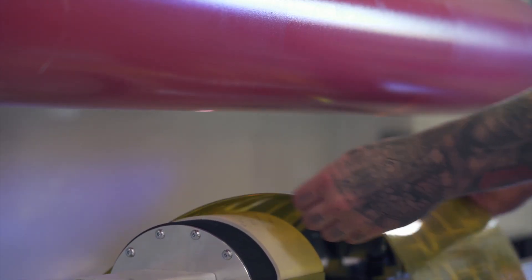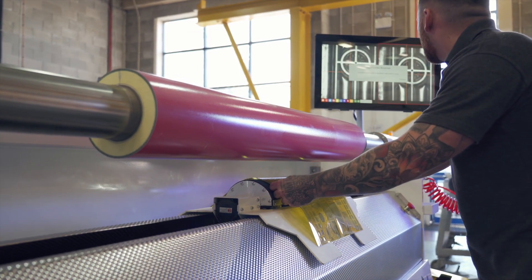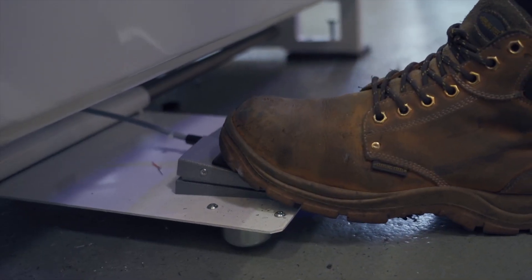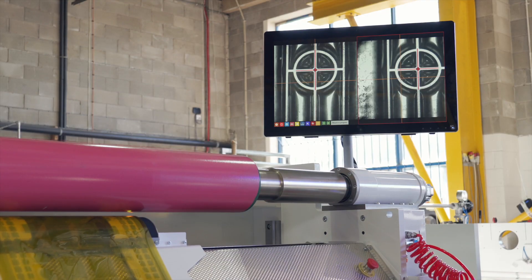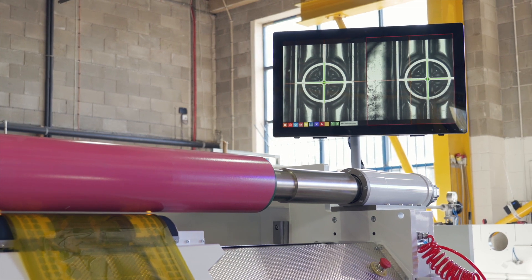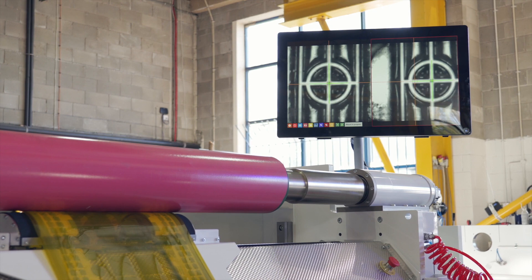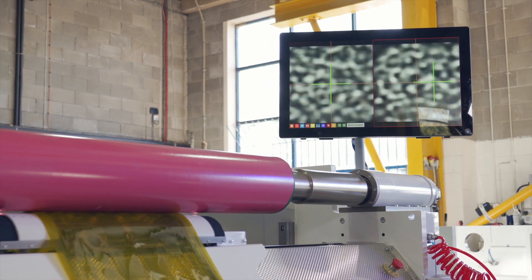JM Heaford now have the automated mounting machine as part of our product range. It's been a successful product and has been adopted by many customers across different continents. Part of the success of the machine has been down to the work done by Clearview Imaging in developing the vision application and target recognition, supported by the work of Matrox.